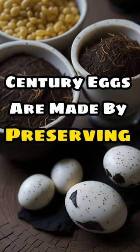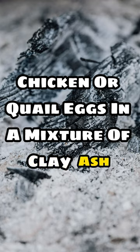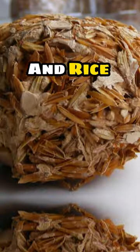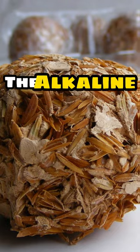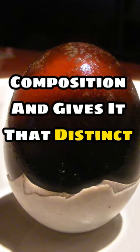Century eggs are made by preserving duck, chicken, or quail eggs in a mixture of clay, ash, salt, quicklime, and rice straw for several weeks to a few months. The alkaline environment transforms the egg's composition and gives it that distinct appearance.